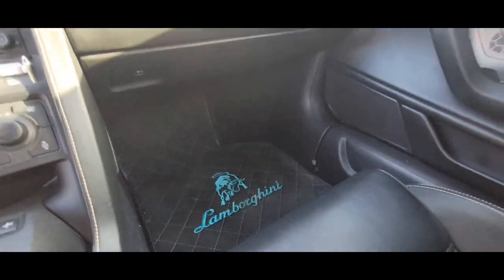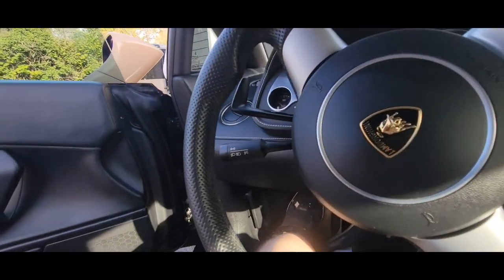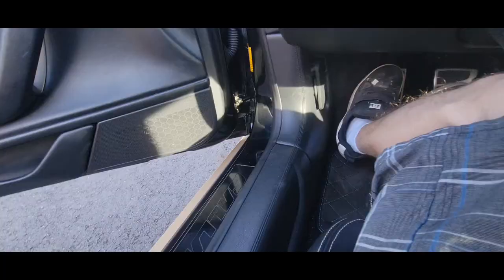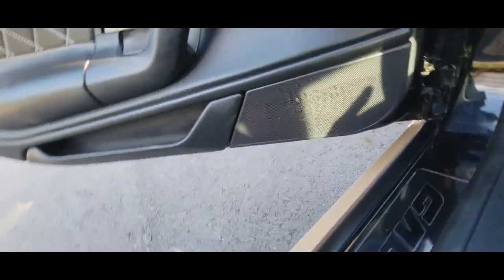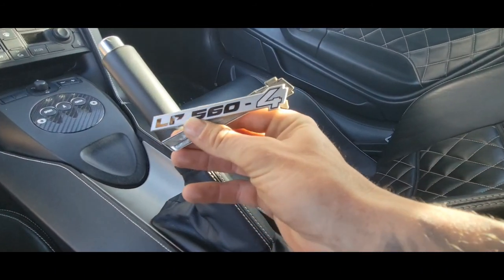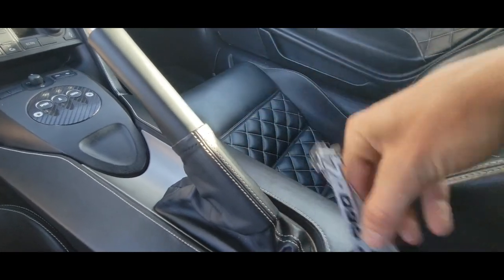Matching Lamborghini floor mats with a little blue accent — might do something with that color on the car. Cool guard emblem on the side, and it's de-badged with the LP560-4 decal plates in here.